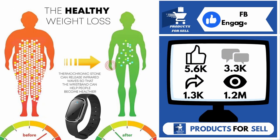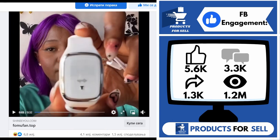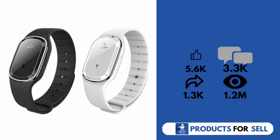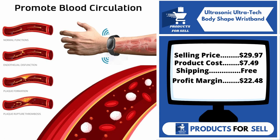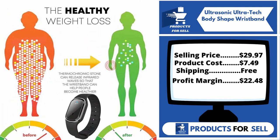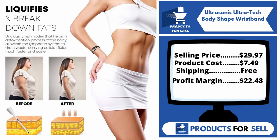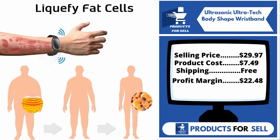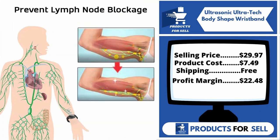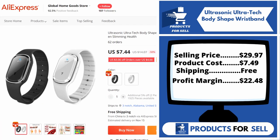And finally, the Facebook ad is 5,600 likes, 3,300 comments, 1,300 shares, and 1.2 million views. This product does not have many sales on AliExpress, so you can start selling it. Now the selling price for the Ultrasonic Ultratech Body Shape Wristband is just $29.97, whereas the product cost is only $7.49. Shipping is completely free, so you're looking at a good profit margin of $22.48. Sell this product.